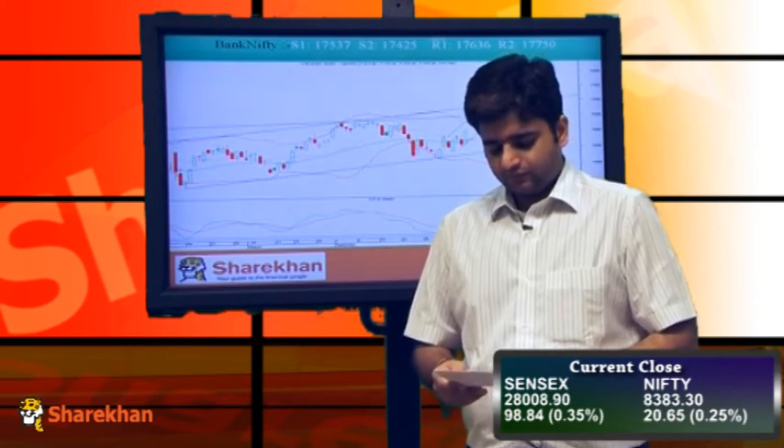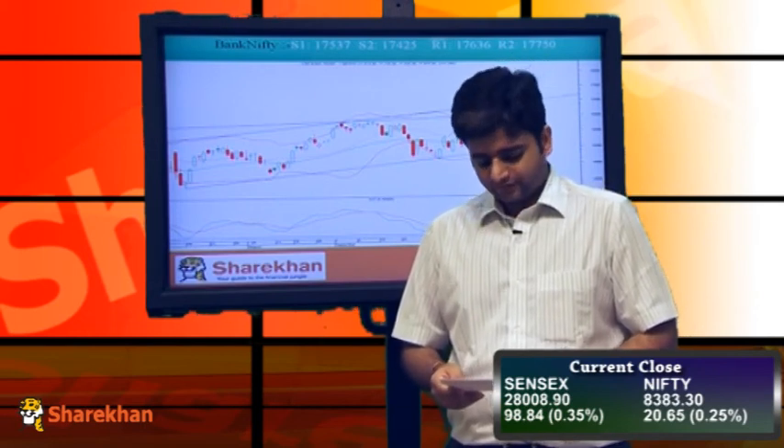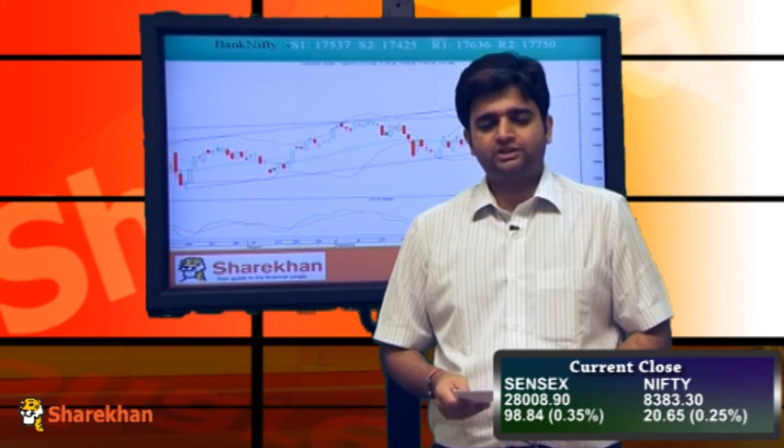Crucial supports are placed at 17530 and 17425. On the upside, crucial resistances are placed at 17650 and 17875. Overall, our view on the Nifty and Bank Nifty remains positive. Today, after 5 days of sideways consolidation, the Nifty has broken out of that sideways consolidation on the upside. We expect the positive momentum to continue on the upside for the next few trading sessions this coming week.